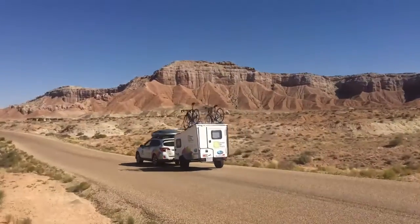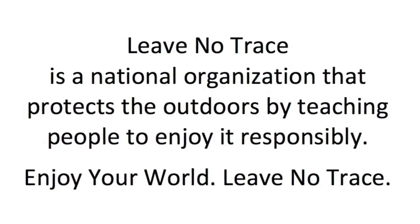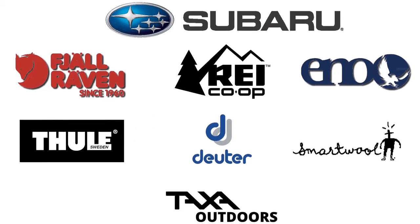Leaving your mark is overrated. Do your best to leave no trace.